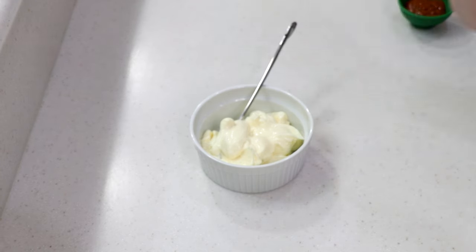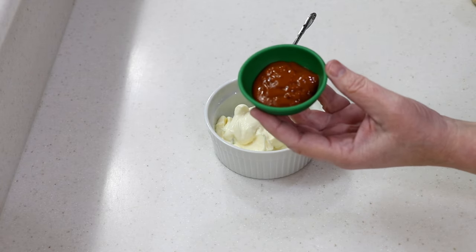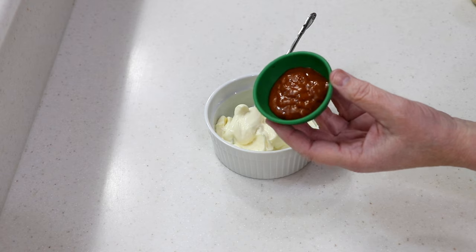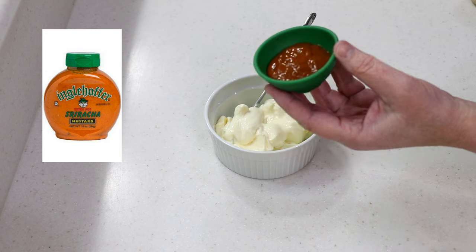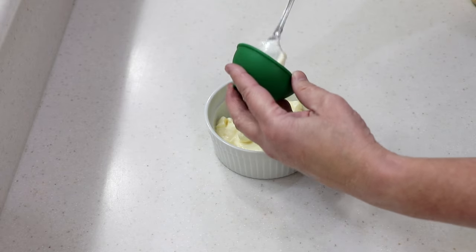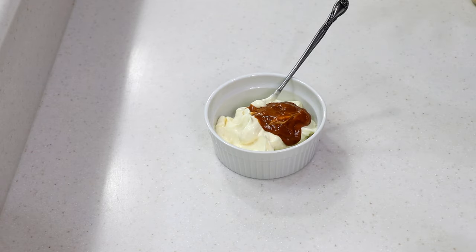While that's in the fridge, I'm making a burger sauce. I'm focusing on spicy since I already have the sweet covered. I've got about a half cup of mayonnaise. I'm using sriracha mustard by Hengstenberg — I love that brand. I used to get it at Walmart but not anymore. I'm putting a good tablespoon of that in there. It's spicy, which is what I'm aiming for. If you don't have this mustard, use regular mustard with a good squeeze of sriracha.